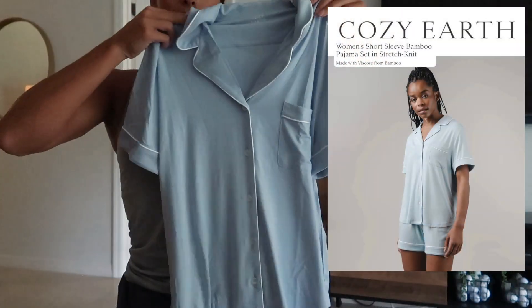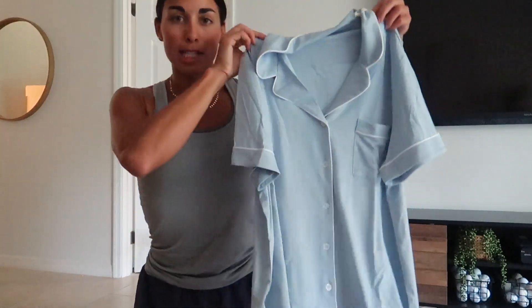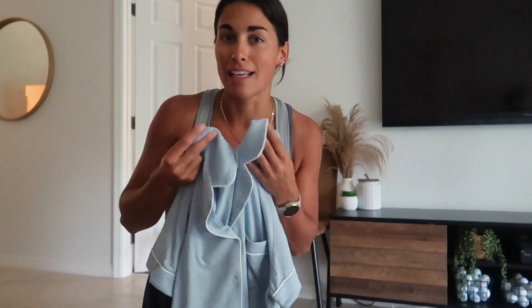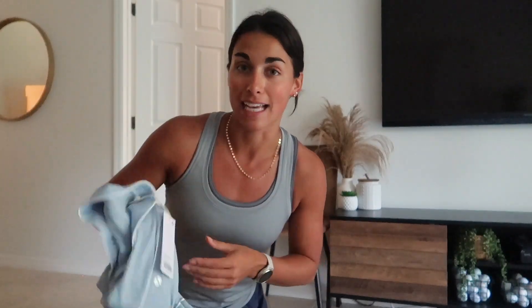This color is absolutely stunning. I ended up getting this entire set in a size small — I have my black set in a size medium — so I wanted to see which size I preferred. I think they'll both fit me great; the medium fits great, the shorts are just slightly big. This shirt looks perfect, and this material is life-changing. I can't even describe it — it is just the comfiest, softest, most relaxed shirt in the world. They hold up so well: you can wash them, dry them, they're perfect.